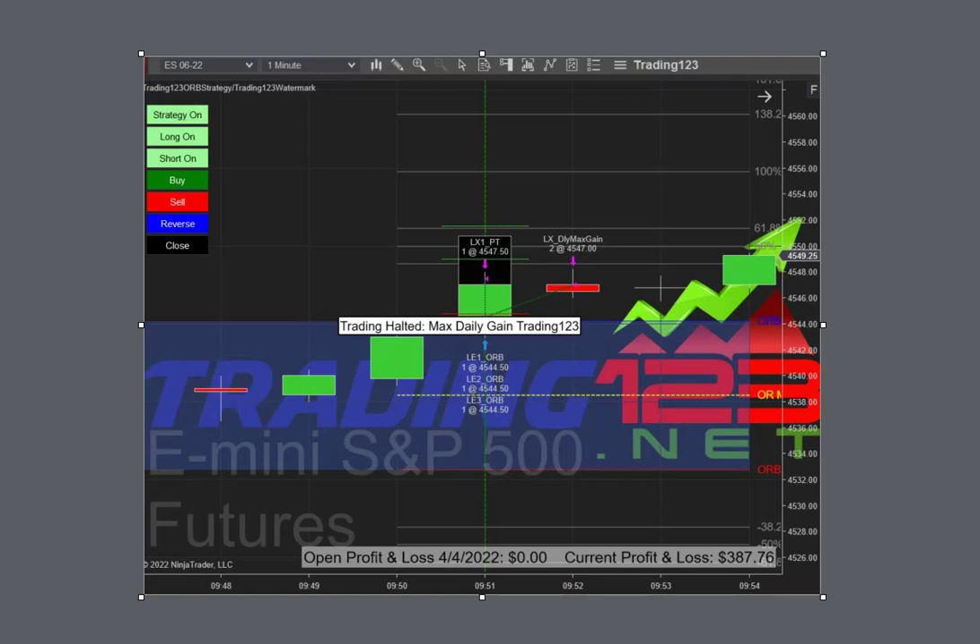The CL and YM tend to trend — they get in a trend and the trend sticks — whereas the NQ can act like a ping pong ball, up and down. Here's our ES trade on a Monday: we had a smaller goal of $400, and minus commission it pretty much hit that goal on the breakout. Our max gain was hit on three contracts.